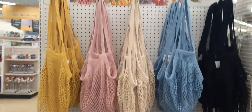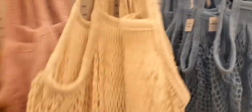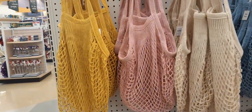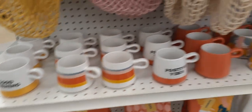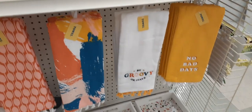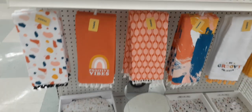Here are these cute little tote bags — they're $14.99. You have it in the khaki, loving the mustard yellow and the pink, the blue, and the black. Look at these coffee cups — 'Positive vibes. Good morning.' And look at these colors — kind of reminds me of the 70s. 'No bad days. Be groovy or leave.' How cute.